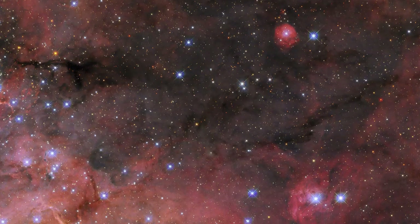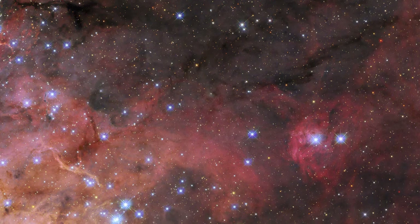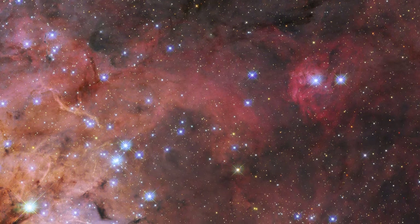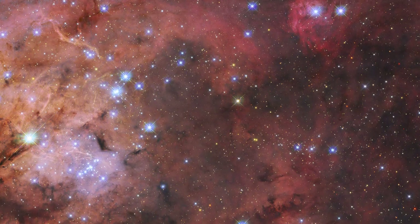This makes it a perfect natural laboratory in which to test out theories of star formation and evolution, and Hubble has a rich variety of images of this region. The NASA-ESA-CSA James Webb Space Telescope also recently delved into this region, revealing thousands of never-before-seen young stars.